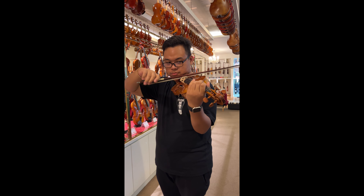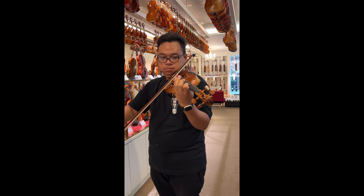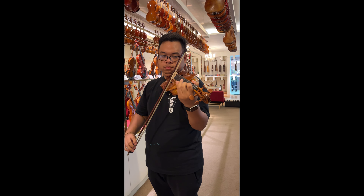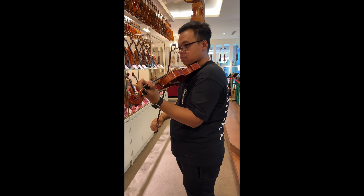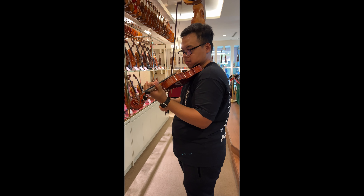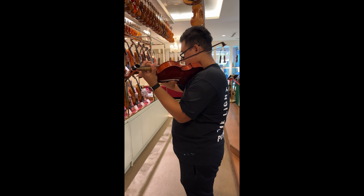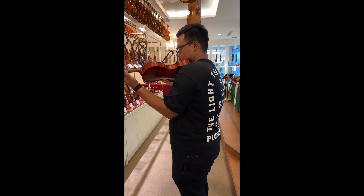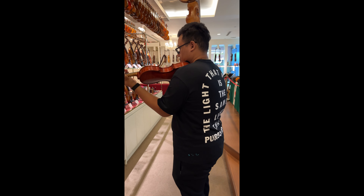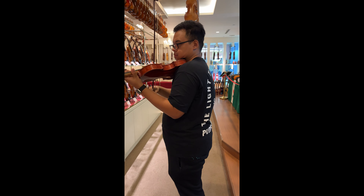Sa next nating vlog, I'll show you what I got — may haul sa mga accessories and strings na nakuha natin dito sa mismong store na to. So if you like this type of content, please do like the video, comment down below kung aling violin yung bibili nyo kung meron kayong budget. And of course, subscribe to my YouTube channel, follow me on all my socials — thank you for watching.